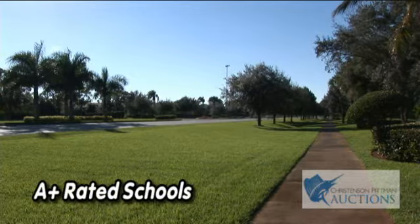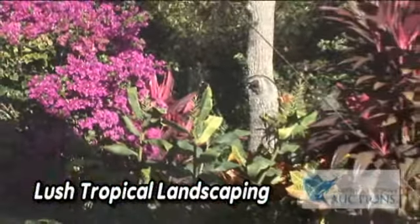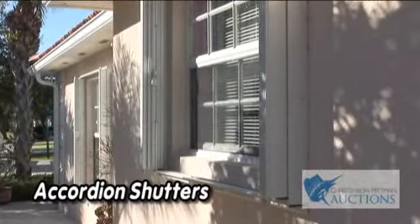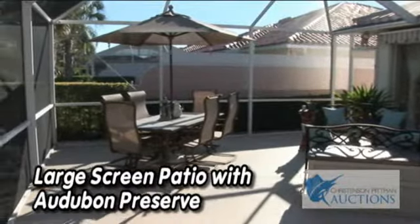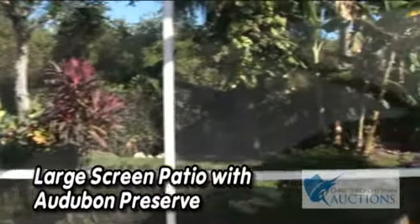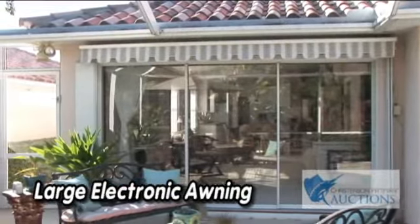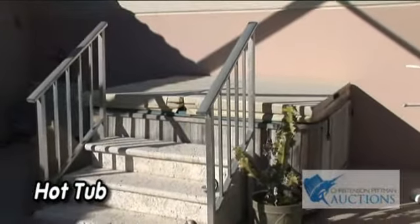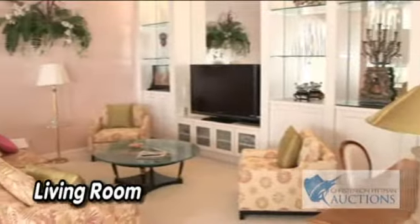Palm City has A-plus rated schools, some of the best in the state of Florida. The exterior of this home includes lush tropical landscaping, accordion shutters, a large screen patio that backs up to an Audubon preserve, a large electronic awning on the rear of the patio, and a wonderful hot tub.